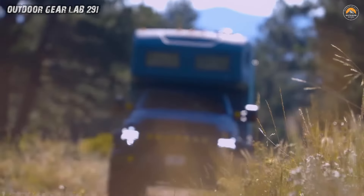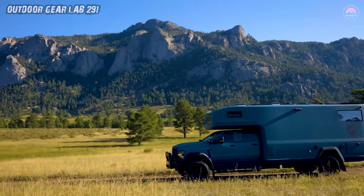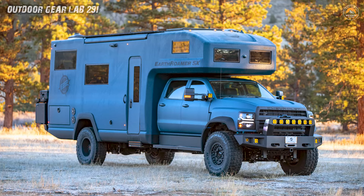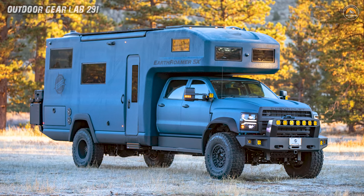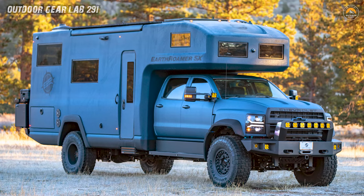Introducing the Earthroamer SX, the epitome of overlanding sophistication. Picture a futuristic marvel designed to tackle wild terrains with the grace of a sports car and the rugged resilience of a military aircraft.